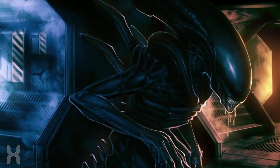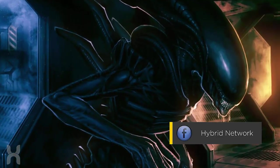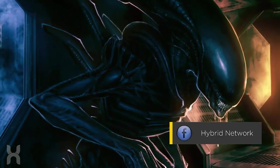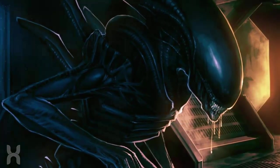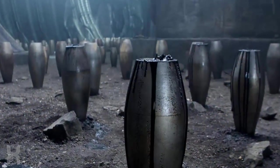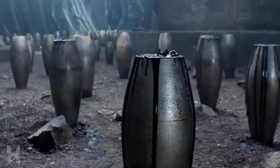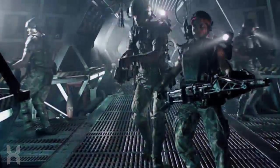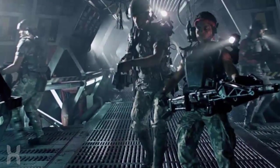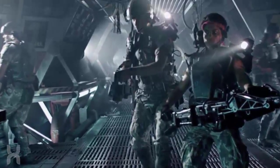Hi everyone. In this video we'll be taking a look at the potent substance known as Xenomorph Royal Jelly. For those of you familiar with the Alien prequel films, you'll know that the accelerant, or black goo, has become the new liquid substance within the expanded Alien universe, but the Royal Jelly was the first. The idea of Xenomorphs producing a substance like this was first introduced in the novelization of Aliens by Alan Dean Foster.